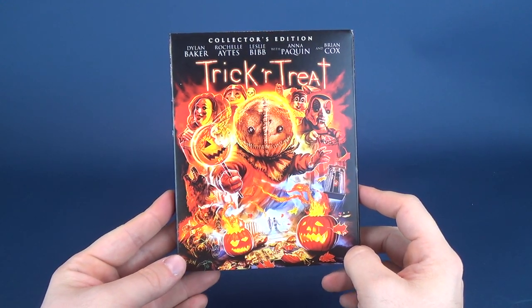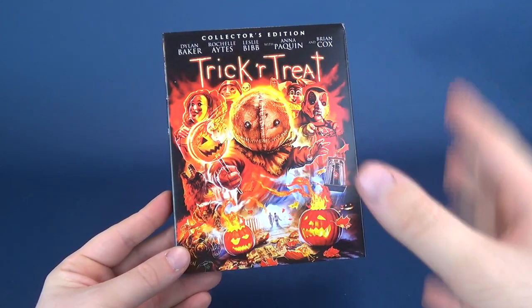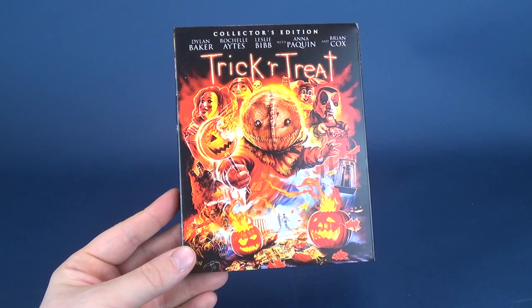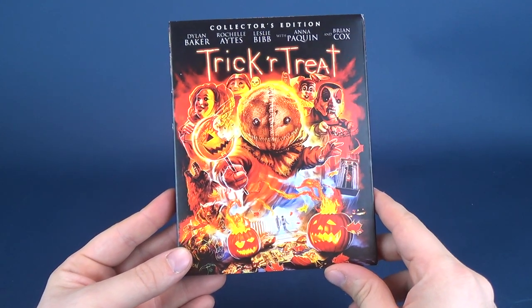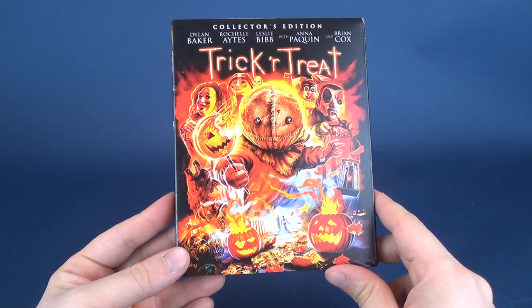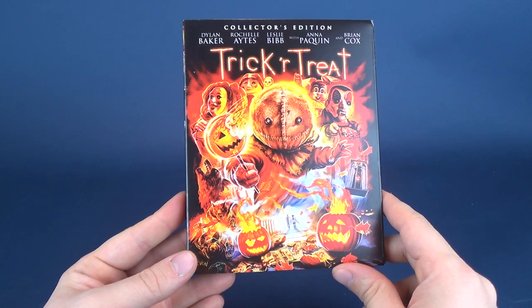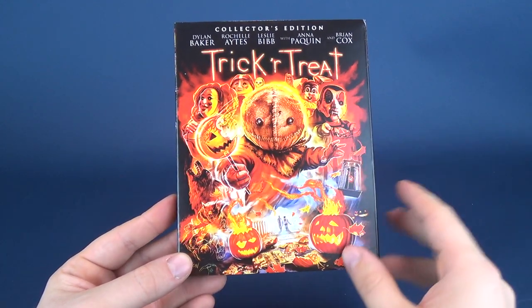Talking a little bit about Trick or Treat as a film — and I'll do my best not to spoil anything — this is certainly one of those treats you have to reward yourself with every single year for Halloween. If you haven't already seen Trick or Treat, do yourself a favor and check it out. This is within the same vein as other anthology films like Tales from the Dark Side, Body Bags, and one of the more famous ones, Creepshow. So if you like anthology films made up of smaller shorts, Trick or Treat is right up your alley.